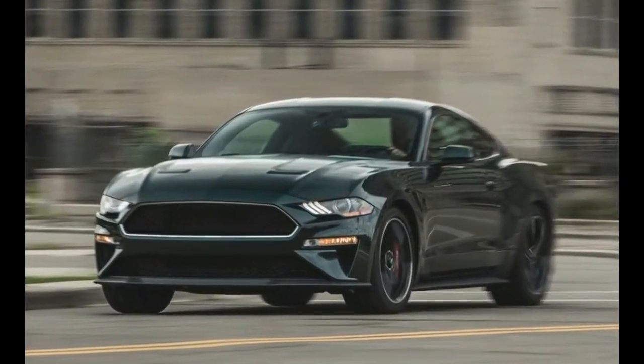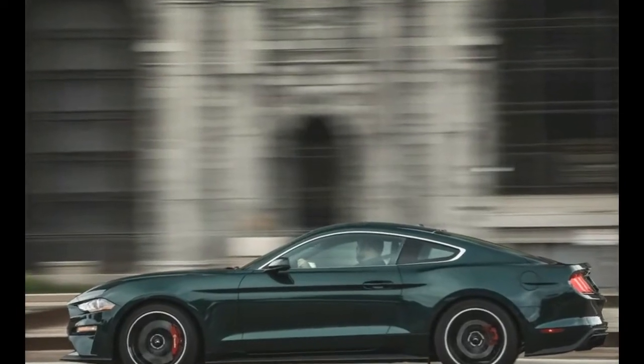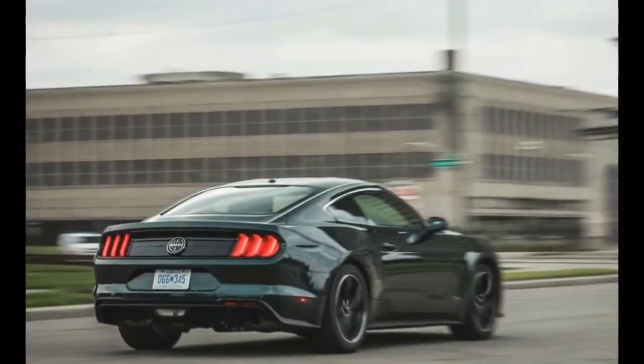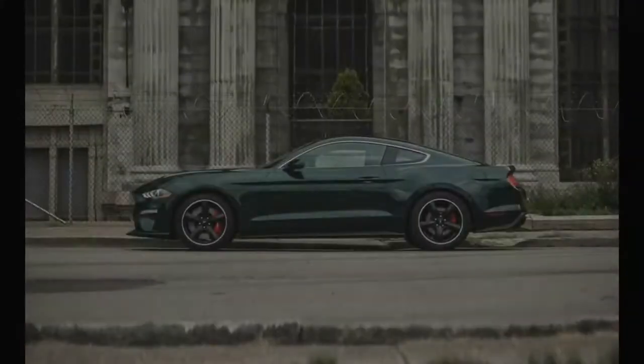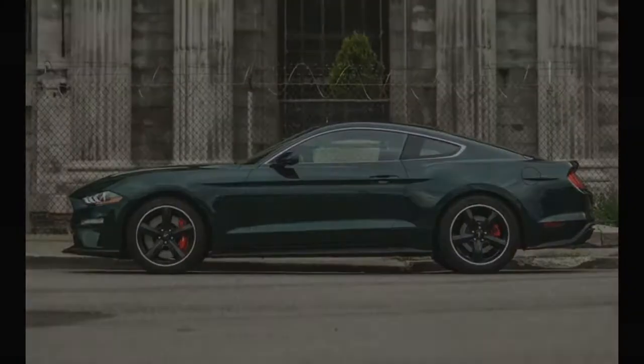2019 Ford Mustang Bullitt — it's hard to experience the undiluted blend of love and hate more plainly than when strapped into the heavily bolstered Recaro seats of a 2019 Ford Mustang Bullitt, while the sound of wind buffeting invades the cockpit through a driver's side window left open just a crack.